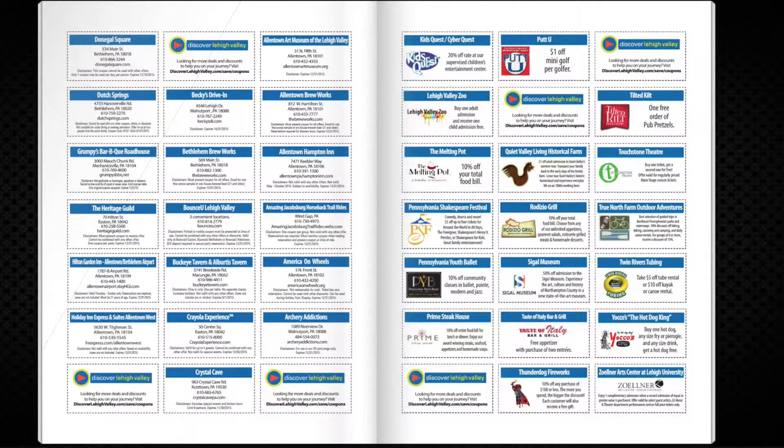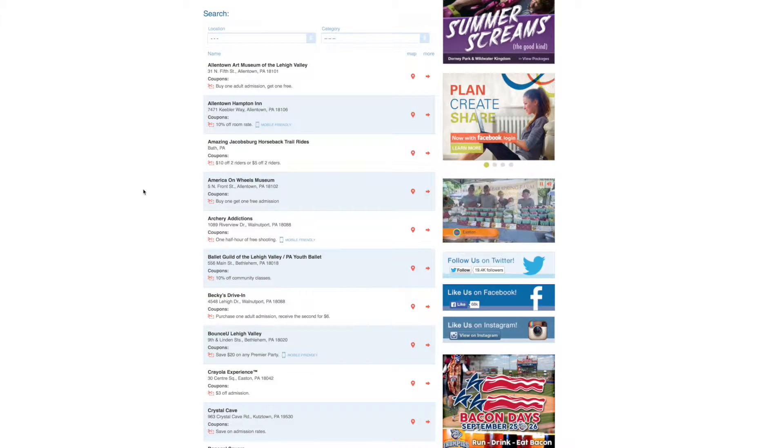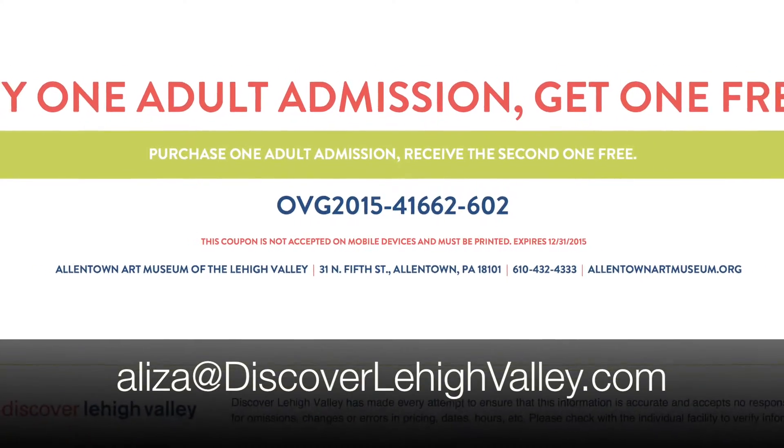Discover Lehigh Valley will once again be offering coupons in the 2016 Official Visitor's Guide. These coupons appear in the center of the printed guide and are also available for download under the Save tab on discoverlehighvalley.com. If you're interested in purchasing a coupon or have any questions, please contact Eliza for details.